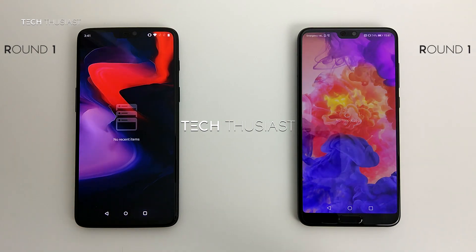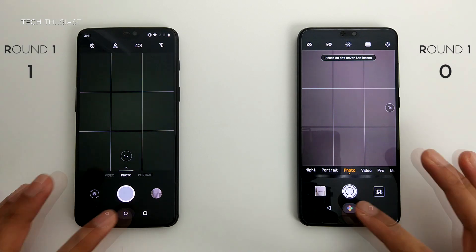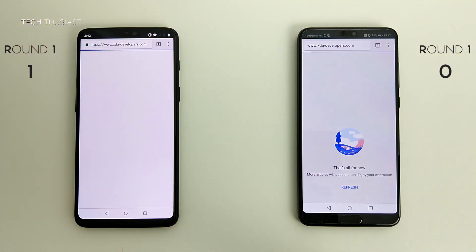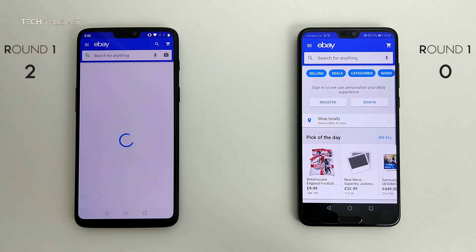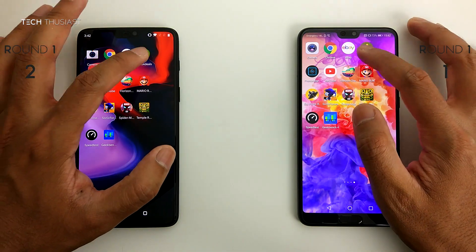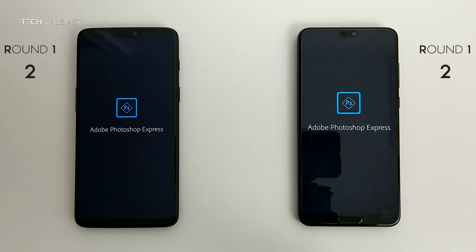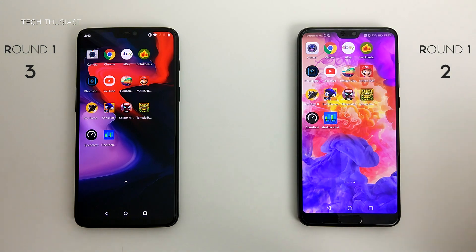Before running the test you can see there are no apps or games running in the background. I'll start off with the camera app and that loaded up faster on the OnePlus 6. Moving on to the Chrome browser, the website I'll be going to is XDA Developers. Next up is eBay and that loaded up faster on the P20 Pro — I'll just load up a listing and leave that in the background.